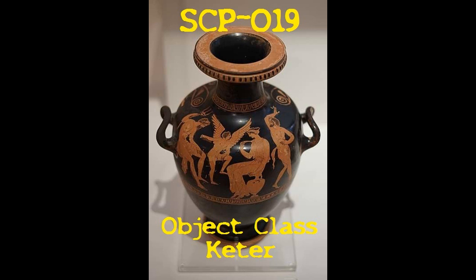Date: blank. Monitoring teams report some specimens of SCP-019-2 now appear to be significantly more resistant to incineration than others. It is hypothesized that this is a defense mechanism on the part of SCP-019-2.